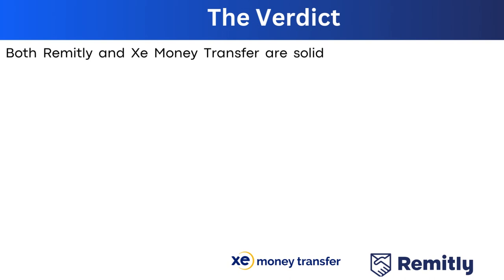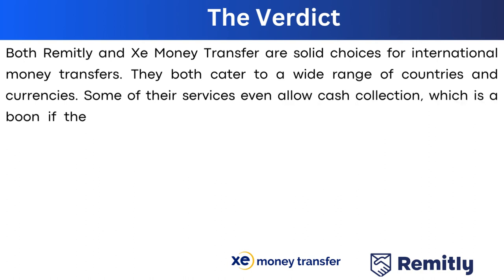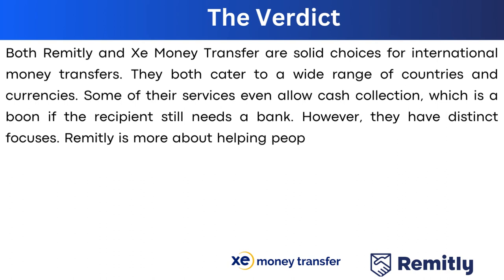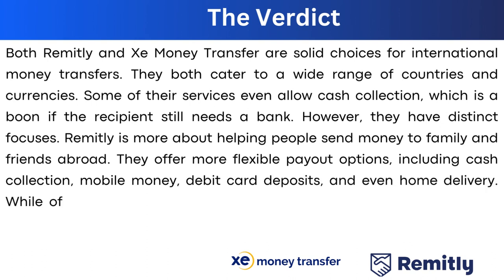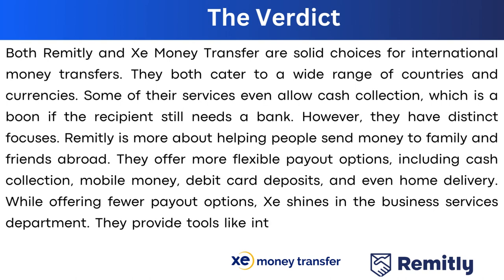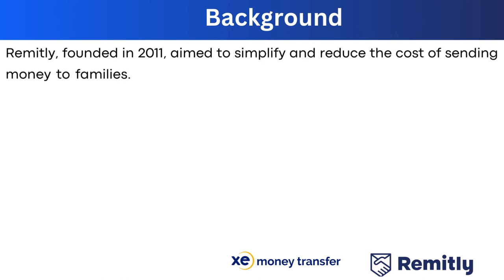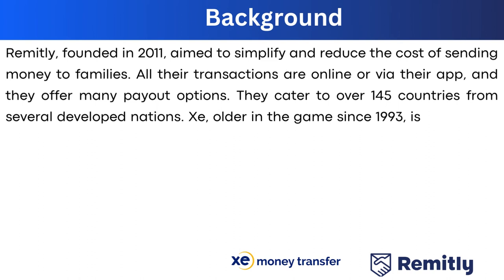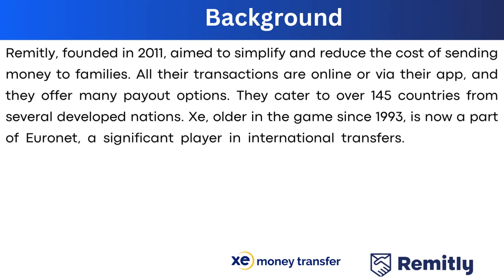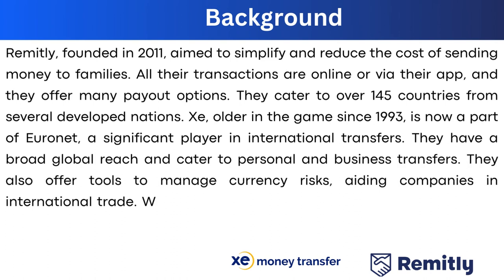Both Remitly and Xe are solid choices for international money transfers, catering to a wide range of countries and currencies, with some services allowing cash collection. Remitly is more focused on helping people send money to family and friends abroad, offering flexible payout options including cash collection, mobile money, debit card deposits, and home delivery. Xe shines in business services, providing tools like international transfers and currency risk management. Founded in 2011, Remitly supports over 145 countries, while Xe, established in 1993 and now part of Euronet, covers personal and business transfers to over 130 countries.